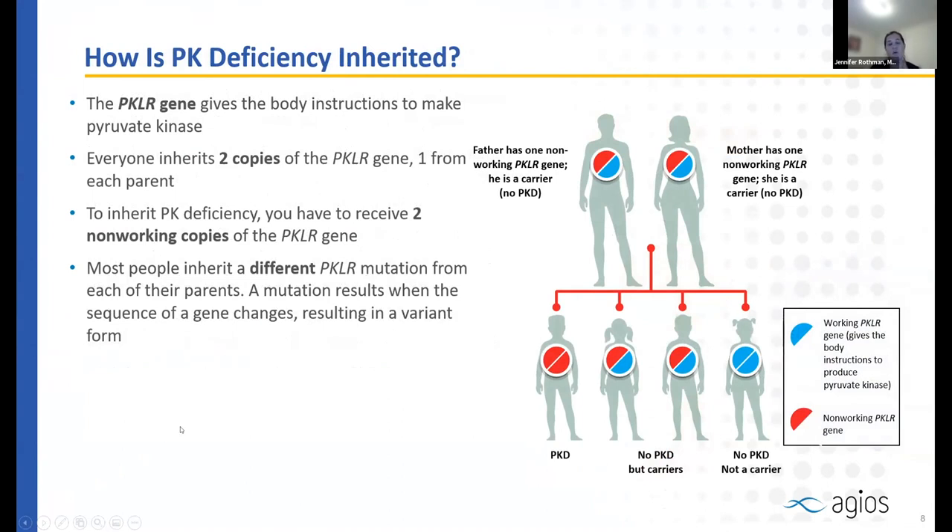Pyruvate kinase deficiency is inherited in a way we call autosomal recessive. The PKLR gene provides instructions for making the pyruvate kinase enzyme. We each inherit one copy from each parent, and in order to have the disease, both copies must be abnormal. Most people inherit two different variations from their parents — what we call compound heterozygous — but in some populations, you may inherit the same mutation, called a homozygous mutation.